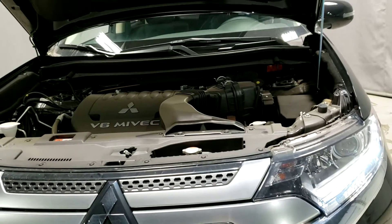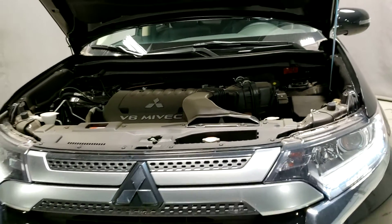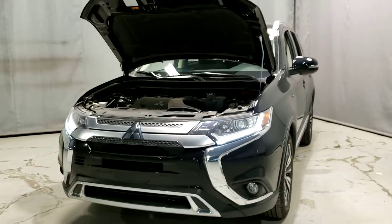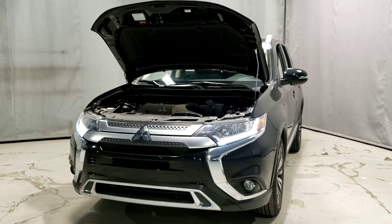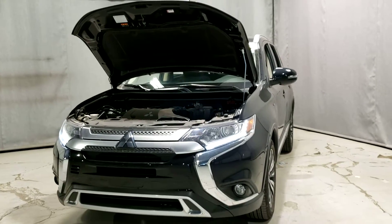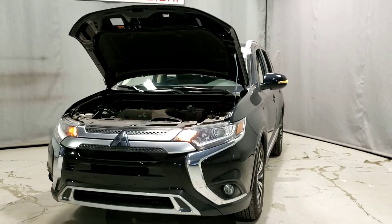The engine as well as the rest of the drivetrain on the Mitsubishi is covered for ten years up to a hundred sixty thousand kilometers, as well as a five year, hundred thousand kilometer new vehicle limited warranty, and not to mention five years with unlimited kilometers roadside assistance.